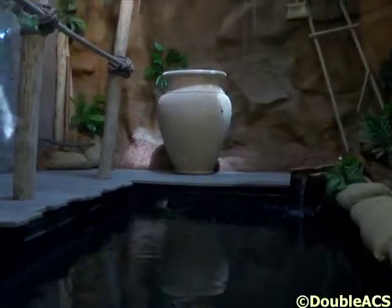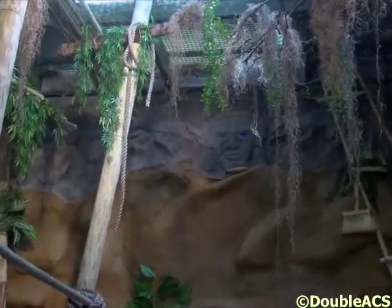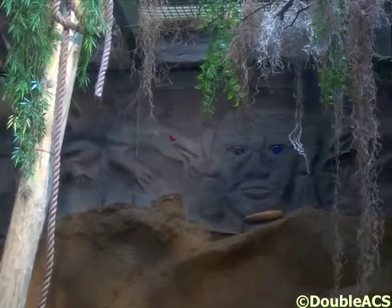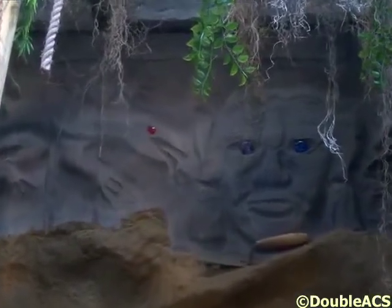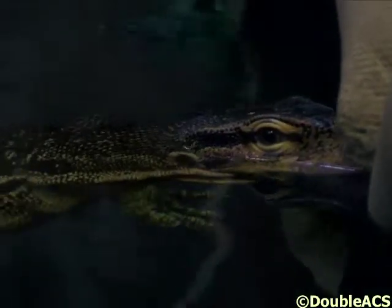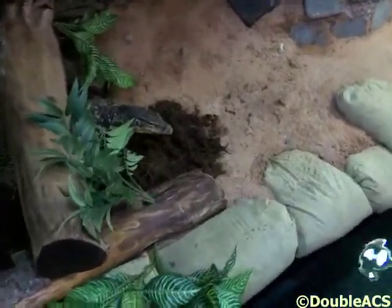The inspiration for the Sumatran water monitor came actually from Sumatra, from an archaeological dig. These archaeologists were out there digging and looking for treasures, and they got startled by the water monitor and just up and left. And now we have the water monitor on exhibit with all of the tools and supplies from the archaeologists.